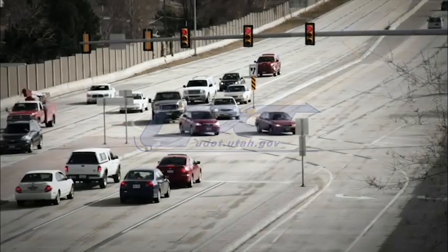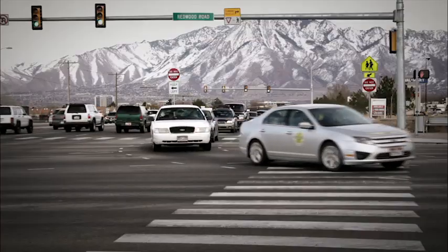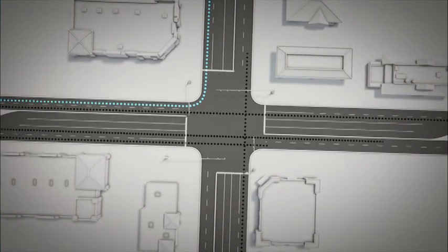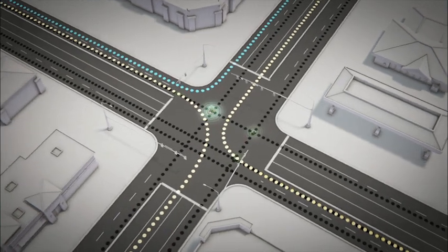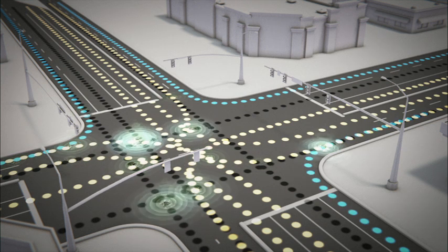At UDOT, a major goal is to optimize mobility, and in Utah, the continuous flow intersection or CFI has been used to optimize east-west movement. It all boils down to traffic signals, a crucial safety feature of a busy intersection. Traffic signals help drivers avoid potential conflict points, but a traffic signal also means you can't keep moving. And the more traffic there is, the more complicated the signals.